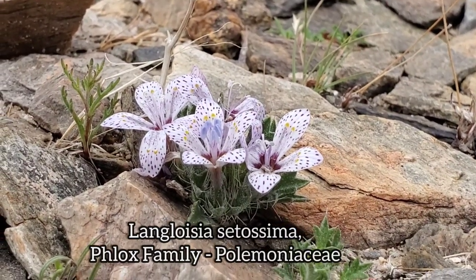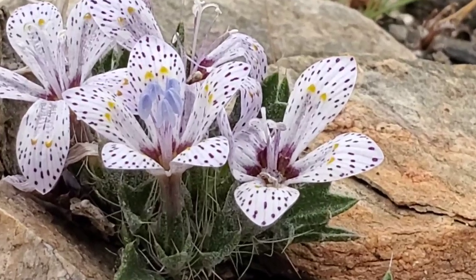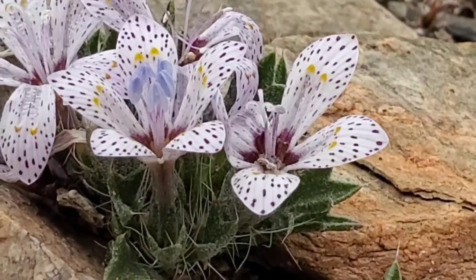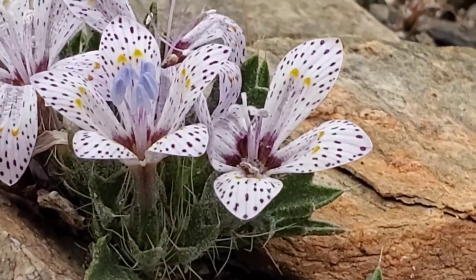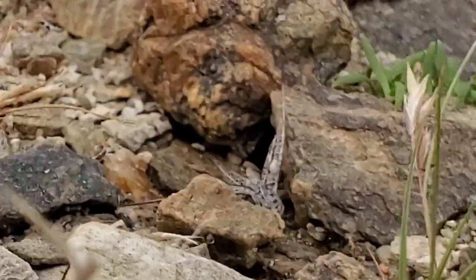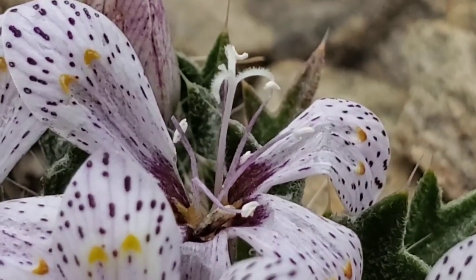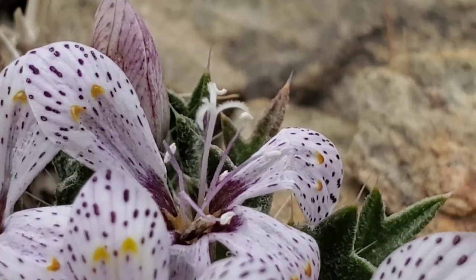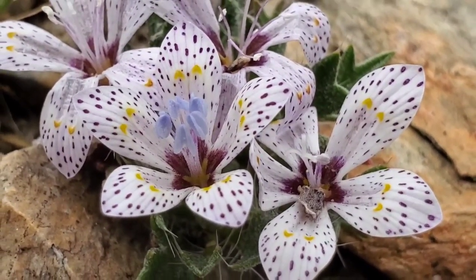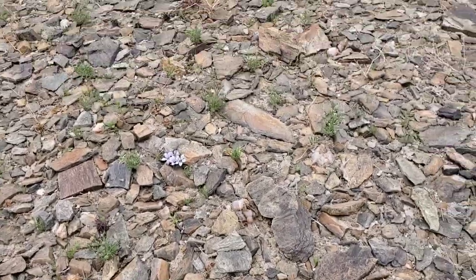Langloisia setosissima, Polemoniaceae — the phlox family. One of the desert calicos. You can see those blue anthers just full of pollen in the middle. And then that right flower — it's already in a female phase. You get a tri-lobed stigma over there. So they're functionally male first — functionally staminate — and then they go into the female phase. See that one still has the stamens but now he's receptive to pollen. Functionally male first, then they go female. Those anthers are incredible, sky blue. Just tiny little annuals — tons of cool little annuals in the phlox family.